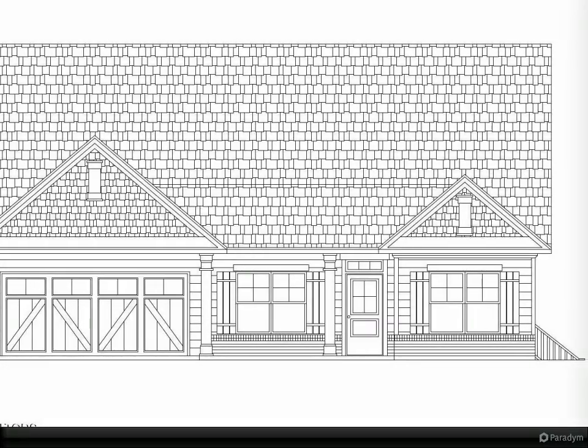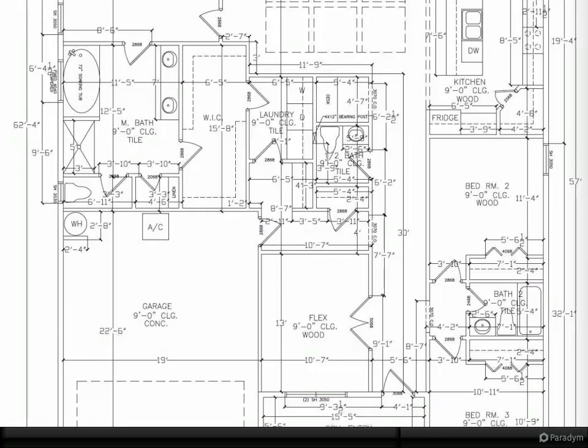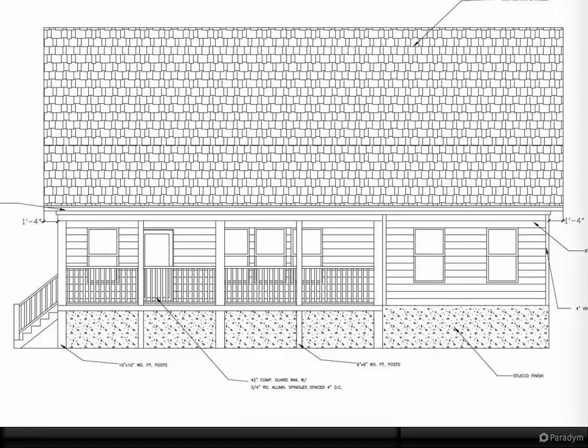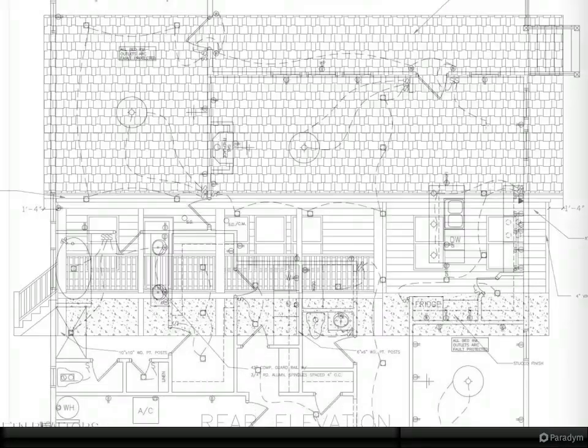Beautiful home under construction in the Scenic Vista at Hodges Bend. The home will be completed in May. It features three bedrooms, two baths, plus a den. The floor plan is open and spacious, making for an excellent setting for entertaining guests. Cathedral ceilings, recessed lighting, a fireplace, and an oversized granite countertop eat-in kitchen make this a wonderful gathering spot.